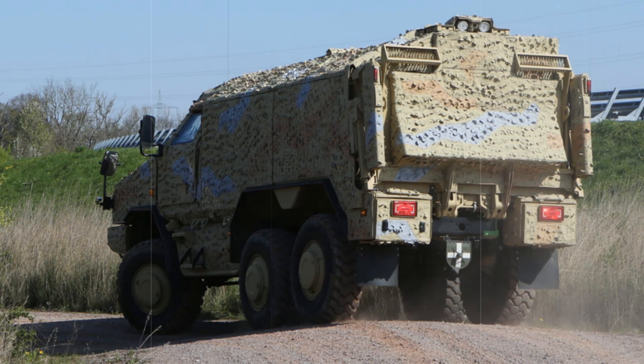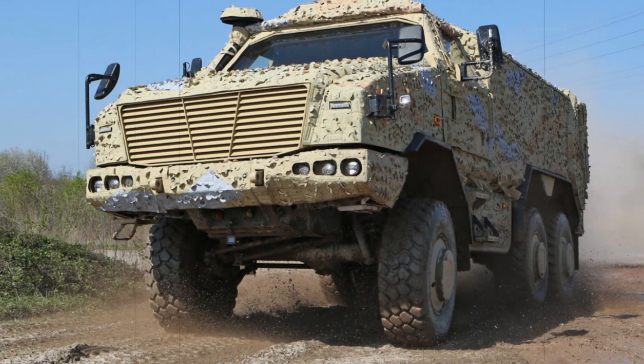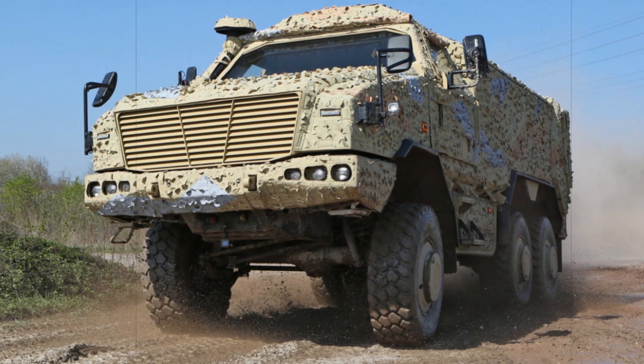Utilizing a militarized Unimog chassis, it retains the durability and reliability of its 4x4 counterpart while featuring a more powerful 260-kilowatt six-cylinder diesel engine with an automatic transmission.